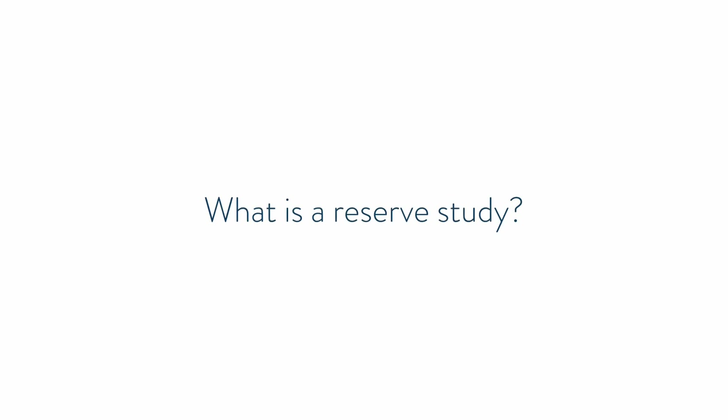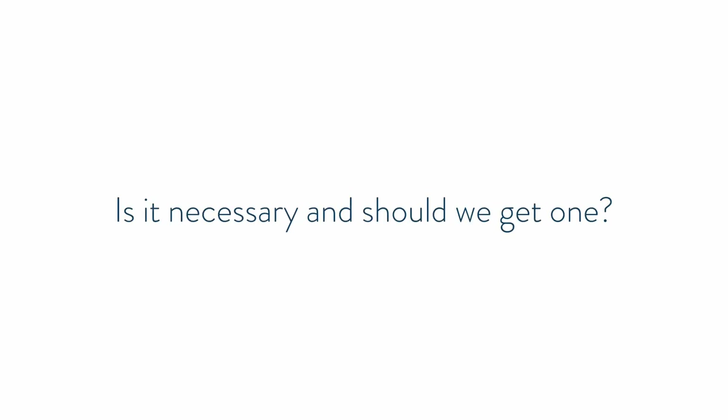Hey, Jarrett Lau here with Boston HOA Management. So in today's video, I'm going to be talking about what is a reserve study, and is it necessary, and should we get one?